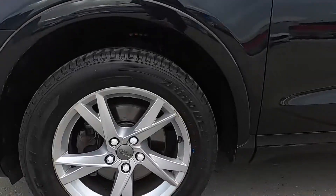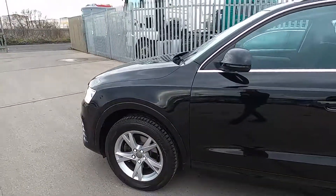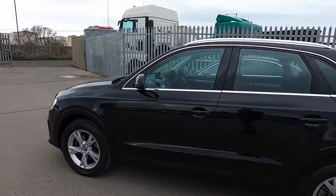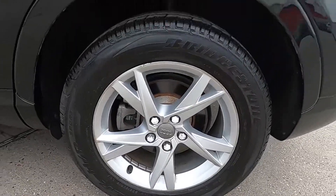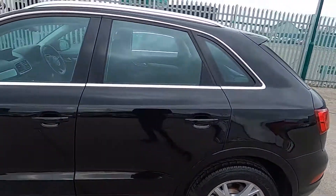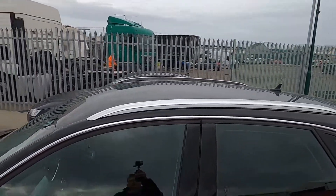Down to the sides, this car's got 17 inch wheels. All of our cars get a 75-point check on the service, so you've got nothing at all to worry about. You've got silver roof rails at the top as well.